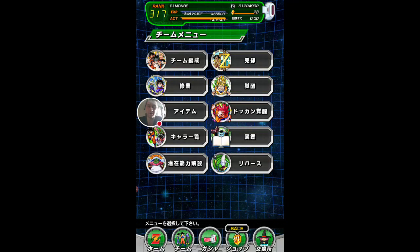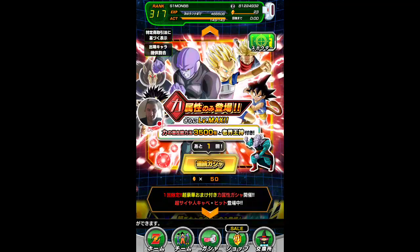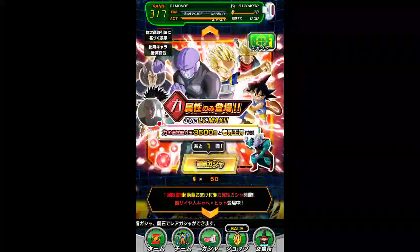DokuNerd back again finally for another video on Dragon Ball Z Doku Battle, the JP version. As you will be obviously aware now, we've got this new LR Freezer and Goku banner out. Obviously these are still on there as well.